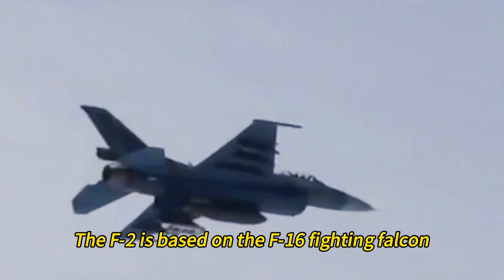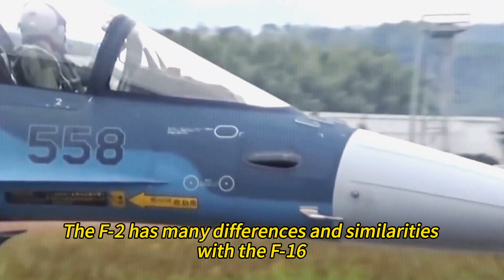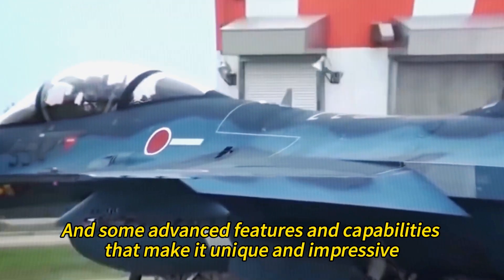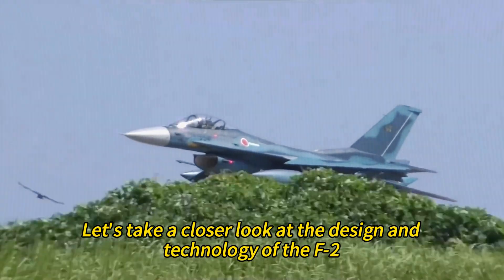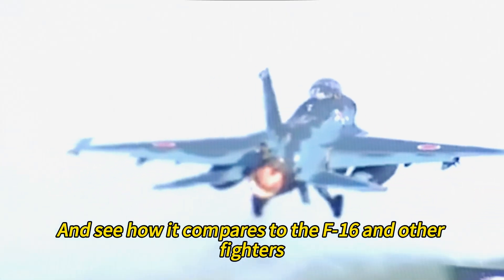The F-2 is based on the F-16 Fighting Falcon, but it is not a simple copy of the American jet. The F-2 has many differences and similarities with the F-16, and some advanced features and capabilities that make it unique and impressive. Let's take a closer look at the design and technology of the F-2, and see how it compares to the F-16 and other fighters.